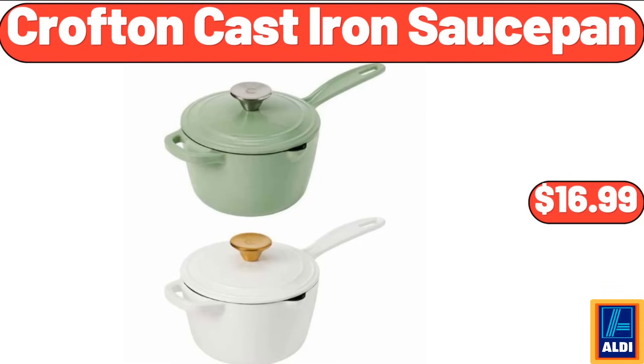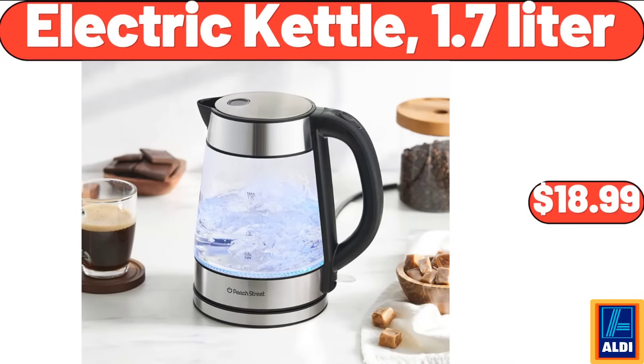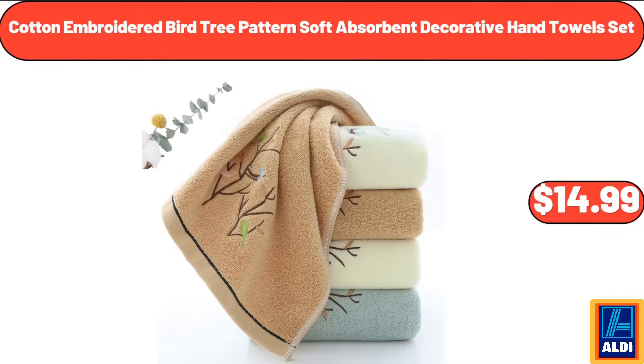Croft and Barrow cast iron sauce pan, $16.99. Electric kettle, 1.7 liter, $18.99. Cotton embroidered bird tree patterned soft absorbent decorative hand towel set, $14.99.